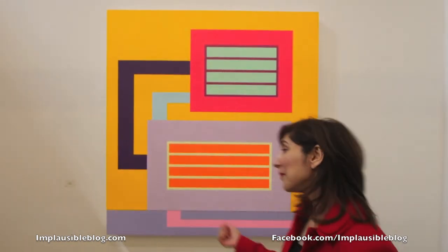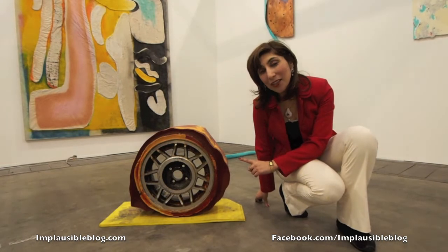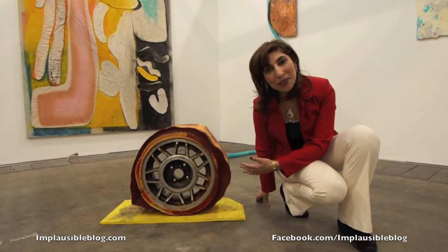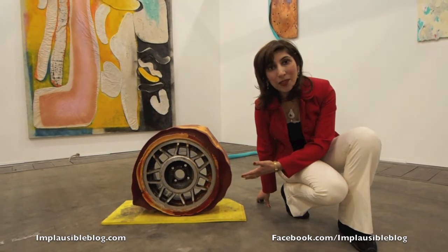Look how beautiful these vivid colours are by Peter Halley. This is a creation by the artist GPW3 and the wax represents all the dirt that the wheel picks up during its journey.